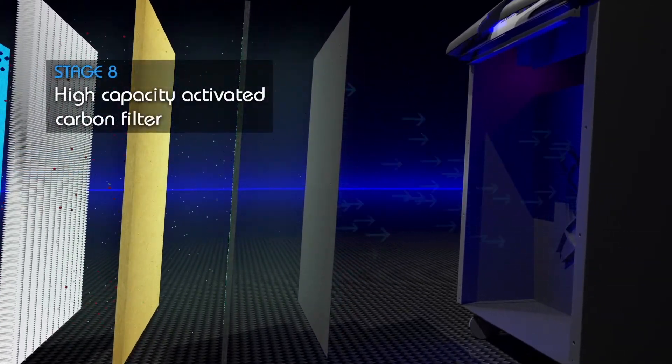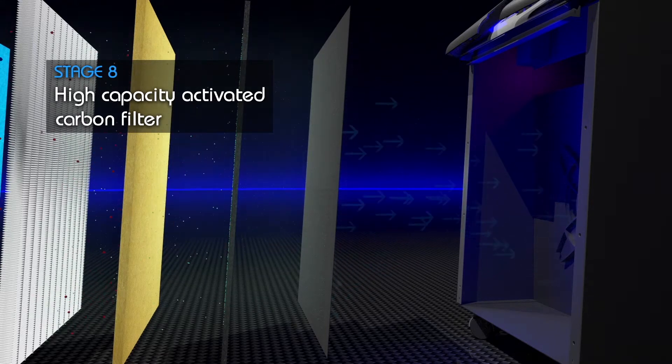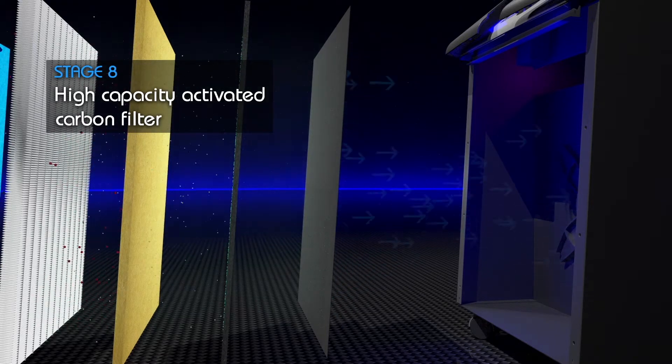A high-capacity activated carbon filter that acts like a sponge, absorbing gases, chemicals, tobacco smoke, and odors.